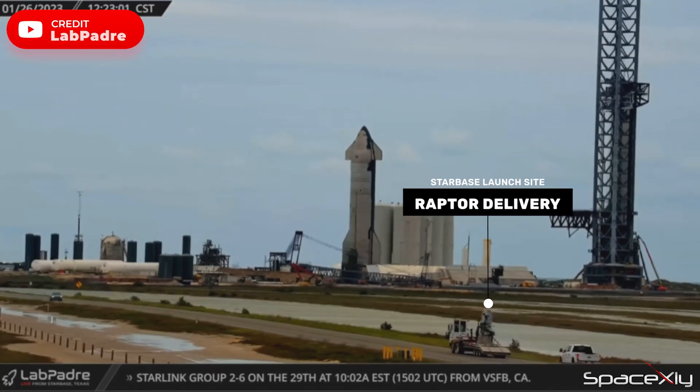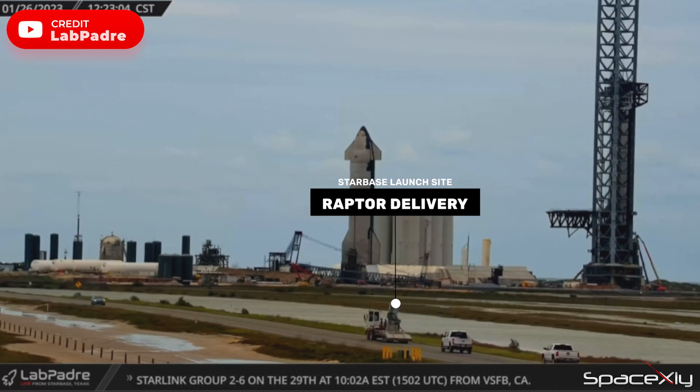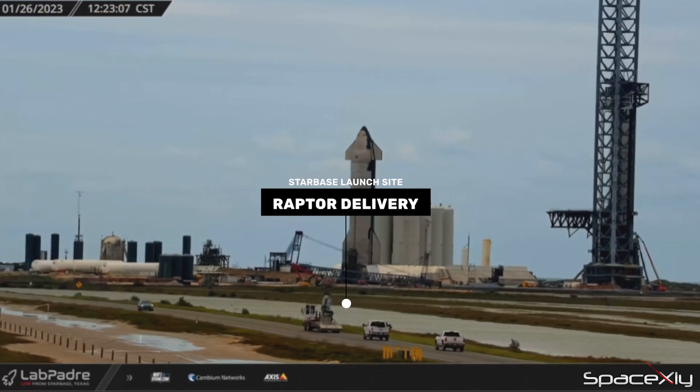In the afternoon, a Raptor 2 engine was delivered at the launch site, potentially for an engine swap on Booster 7 ahead of its static fire.